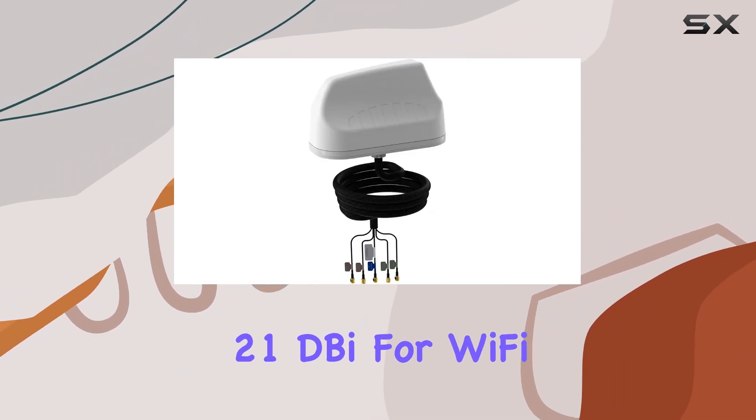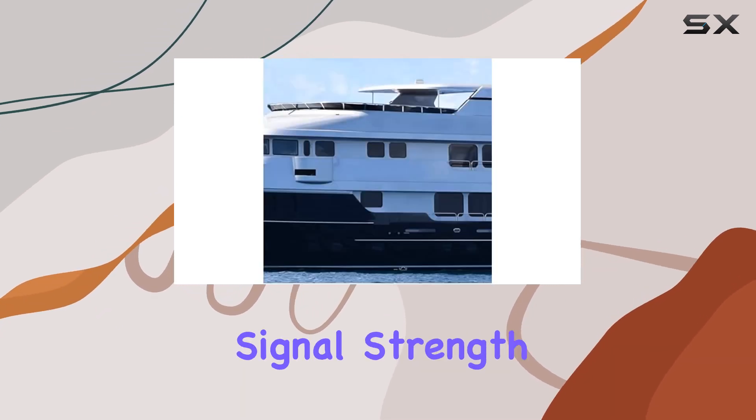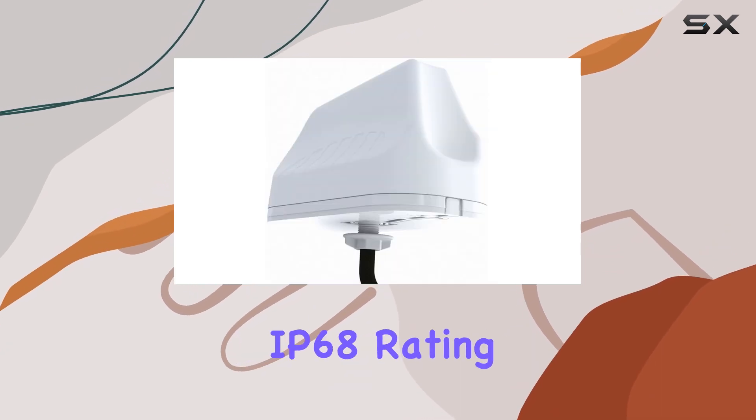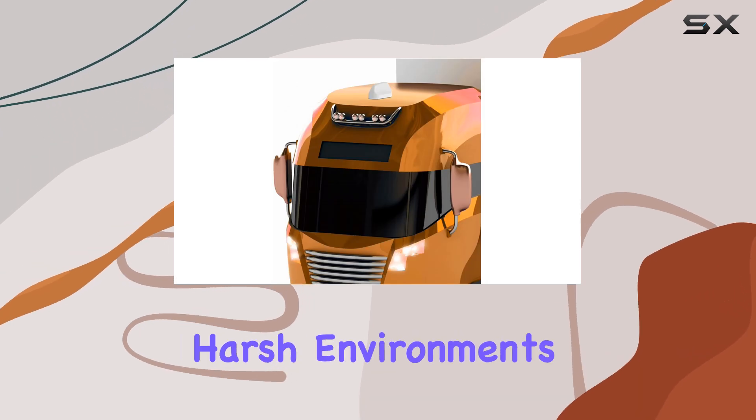21 dBi for Wi-Fi, and 7 dBi for GPS, it promises exceptional signal strength across multiple frequencies. One standout feature is its IP68 rating, ensuring durability and water resistance suitable for harsh environments.